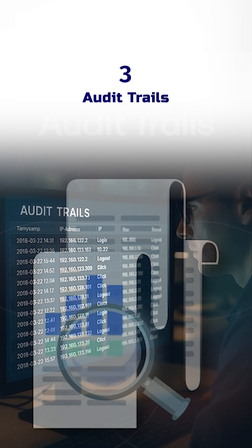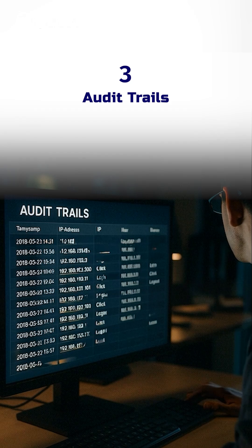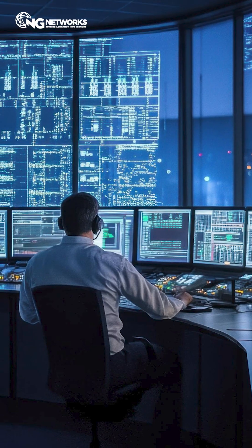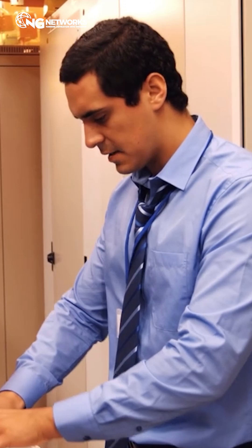3. Audit trails. Every click, every login — logged and ready for investigation when you need it. The truth is simple: if you're not monitoring, you're already vulnerable.